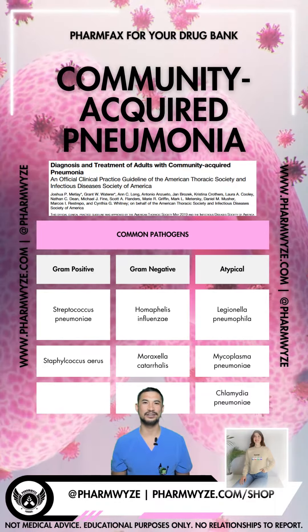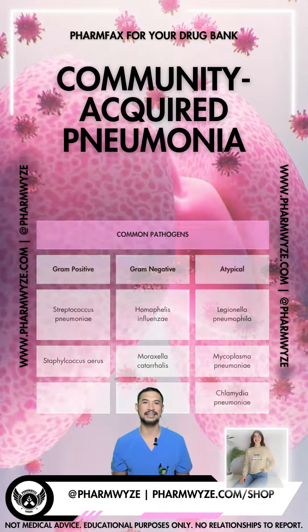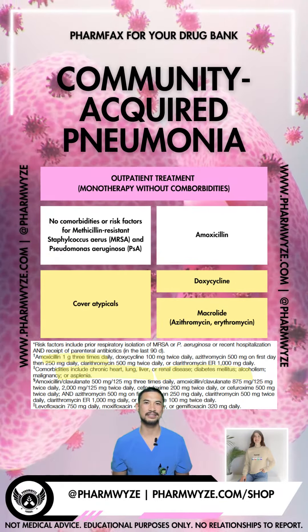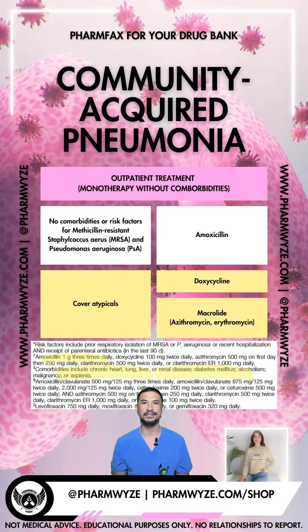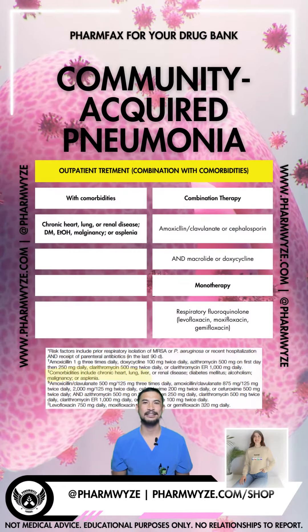Here's a quick review on antibiotic recommendations from the ATS-IDSA 2019 CAP guidelines. For outpatient therapy, high-dose amoxicillin has shown to be effective even without coverage for atypical pathogens. Doxycycline and macrolides cover common organisms including atypicals. Monotherapy can be considered in those without comorbidities.